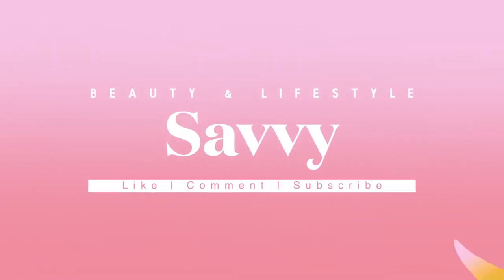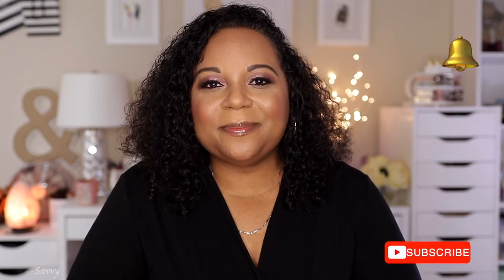Hi beauties and welcome back to my channel. In today's video I'm going to talk about nude lips. A few years ago I filmed a video talking about all of my favorite nude lips, so I wanted to give you guys an update. I'm going to swatch some of my favorite lipsticks that are nude, as well as my lip combos. If you're a returning subscriber thank you, and if you're new go ahead and click that subscribe button and turn on your post notifications.